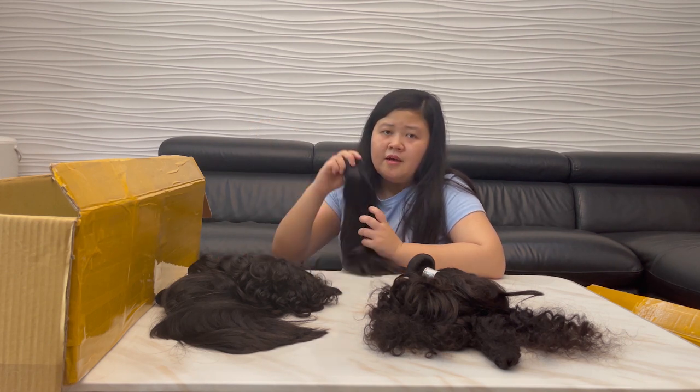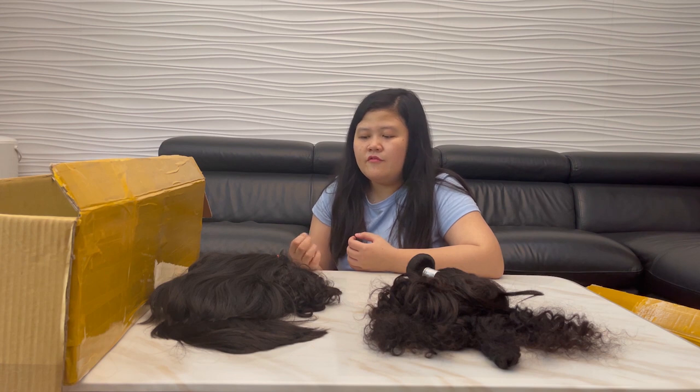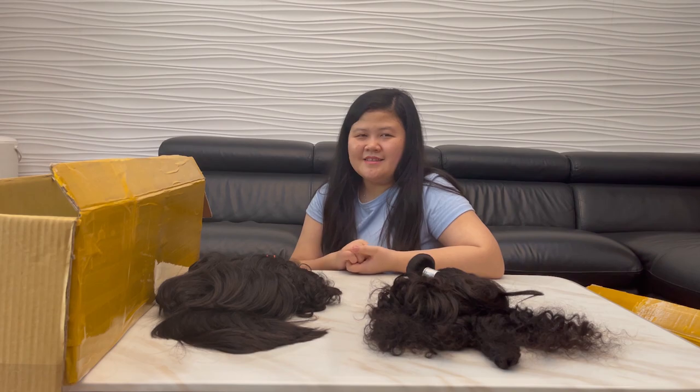Because if we use chemicals on hair, it will destroy the texture and destroy the natural health of the hair. So you can use my hair for over five to ten years with no problem at all. Thank you for watching!